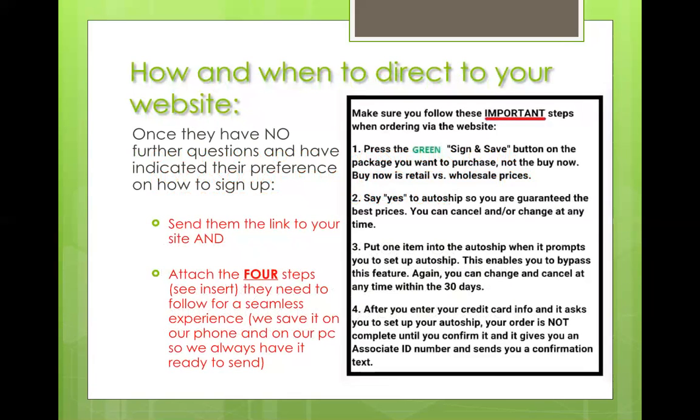When you give someone your website link, always, always, always — I cannot stress this enough — attach these four steps. Both Kawan and I have this saved in our phone as a JPEG. You can type it up on your own or save it yourself, but always when you send the link, send these four steps at the exact same time. Warn them that it's very easy but imperative to follow those four steps, and it'll be seamless.